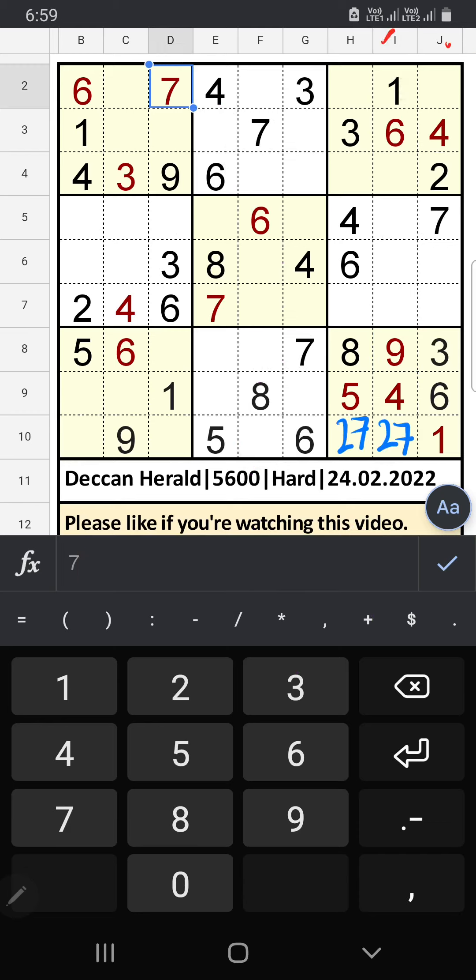Column I and column J we have 1, so 1 can't come in these cells — then 1 is confirmed here.